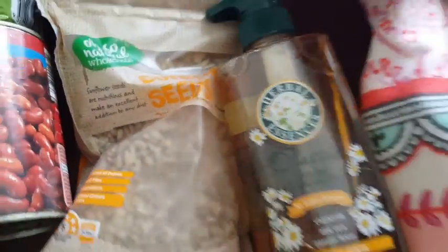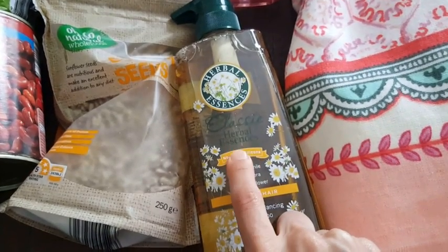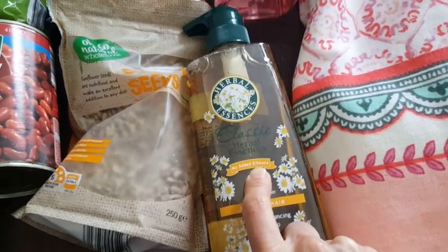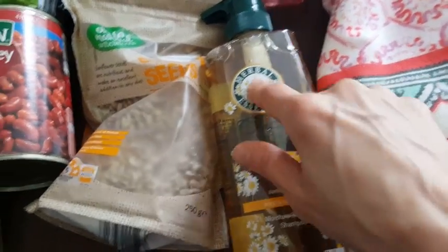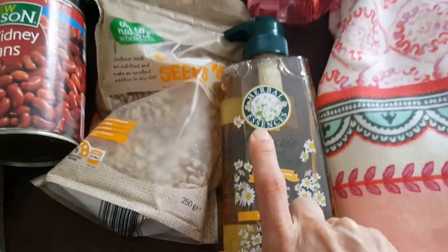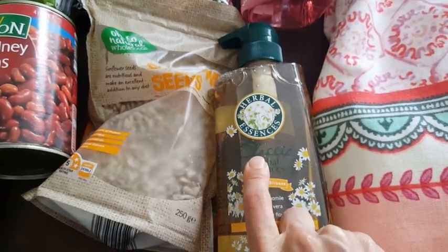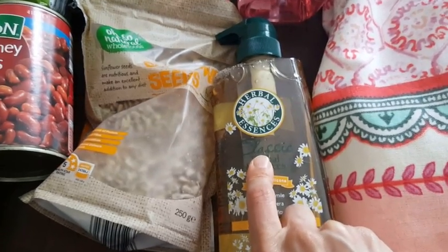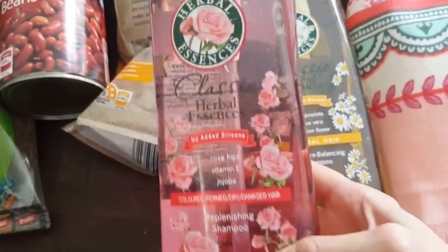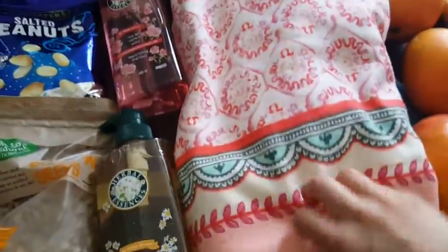I actually tried this one before — I'm using it at the moment. I bought it a few months ago again from Aldi. They were $5 each on special, but the original price is around $9 at Kohl's and $8 at Chemist Warehouse.